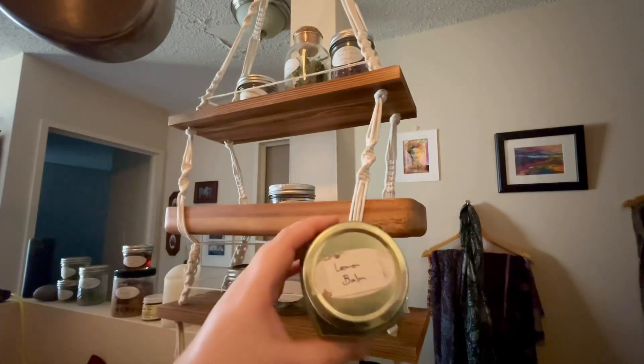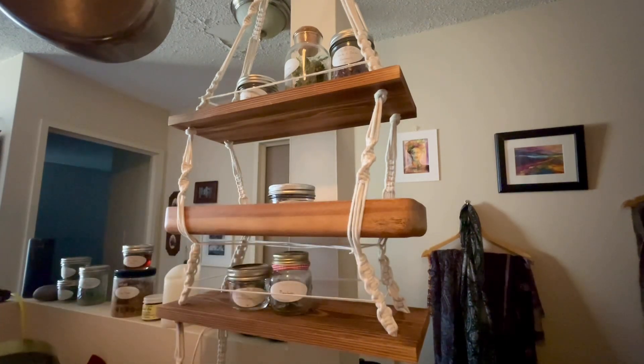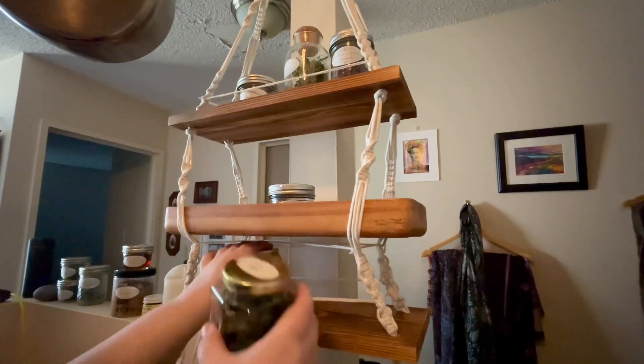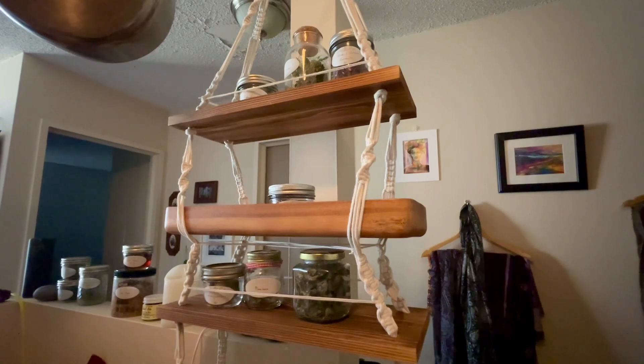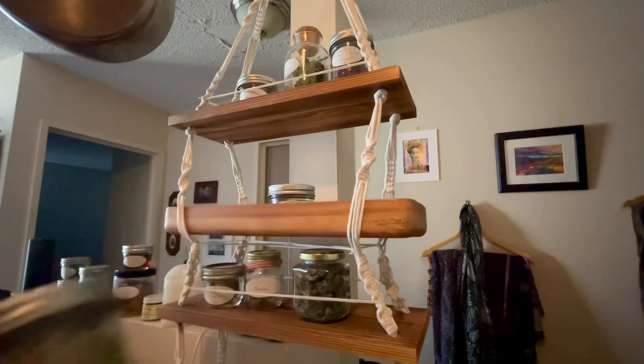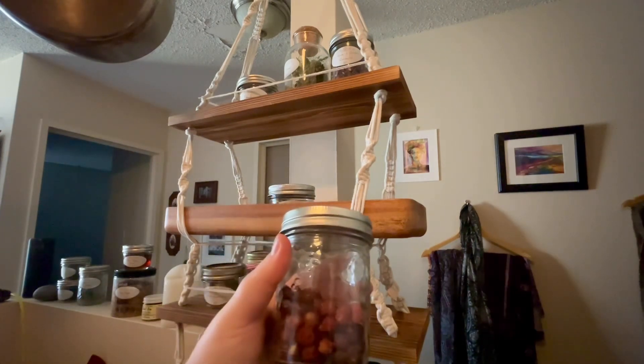Lemon balm — I've had a good harvest of lemon balm this year. I tried it last night with valerian tea, because valerian tea — the flavor doesn't do anything for me. Lemon balm, on the other hand, is lovely. Spearmint. And the other big one is rose hips, which doesn't have a label, but it's obviously rose hips. And I'm still waiting for our first frost.